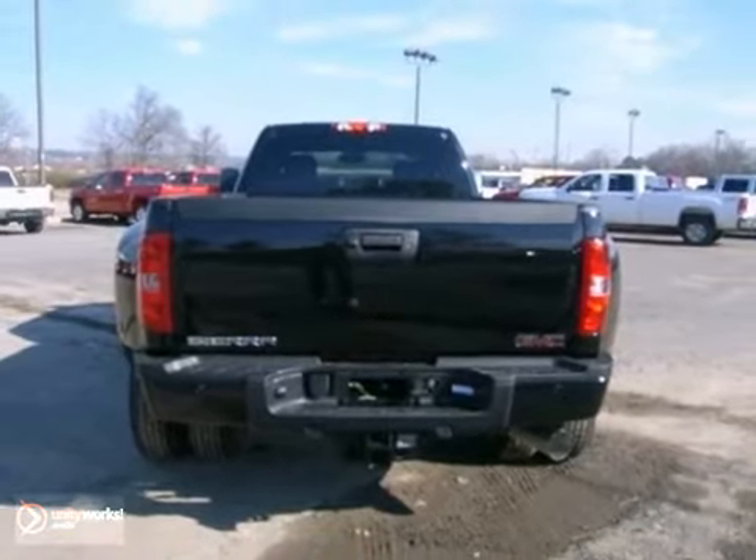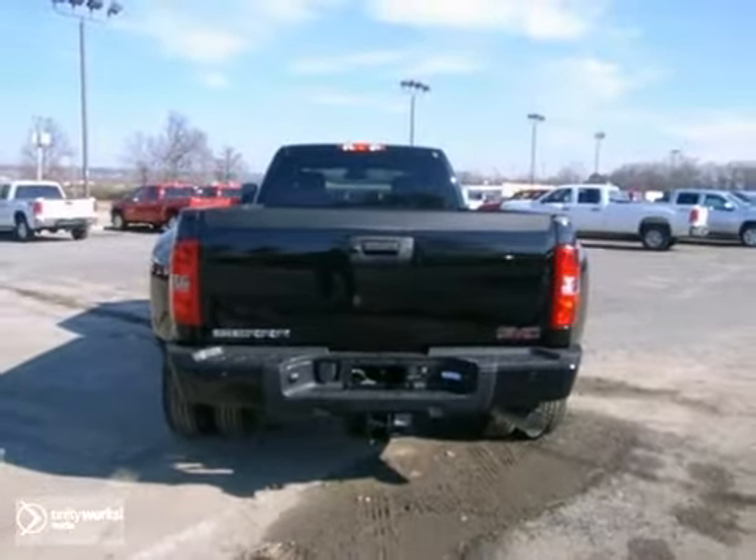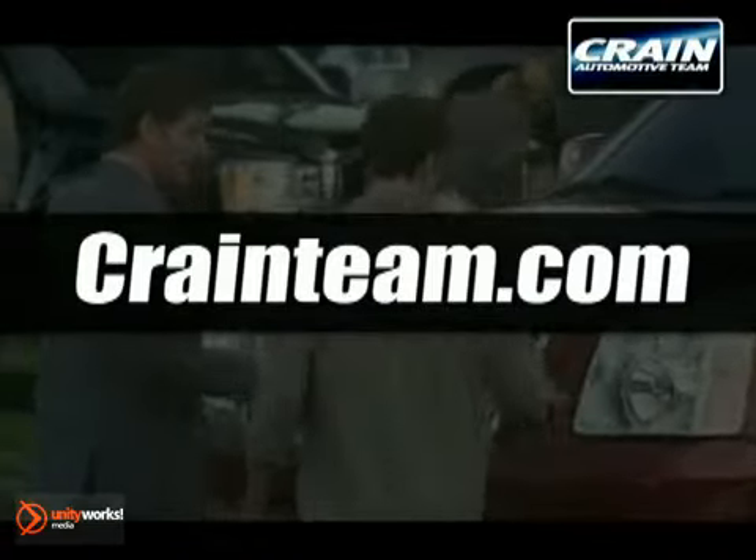Come in and test drive this 4x4 today. Visit us anytime at craneteam.com.